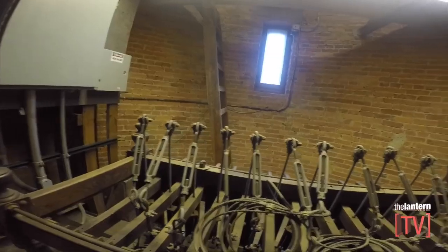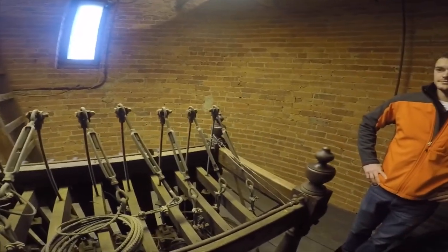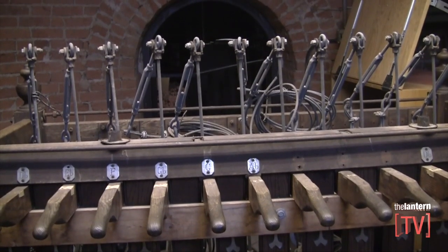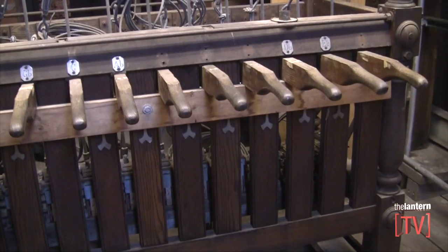In 2003 we added two more bells to the set, so now we have 14 bells. We call our set of bells chimes. In order to qualify as having chimes you need to have between 8 and 23 bells, so with our original 12 and now 14, we meet that definition of being a set of chimes.